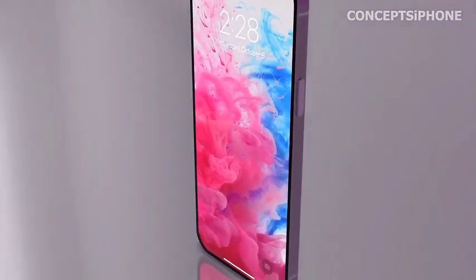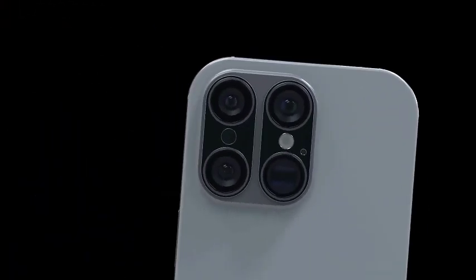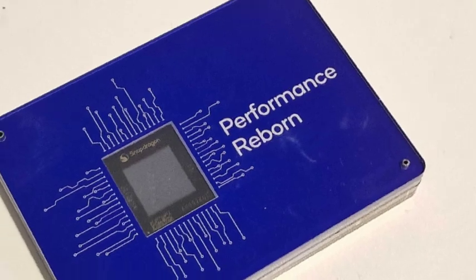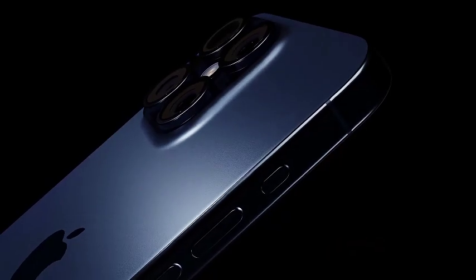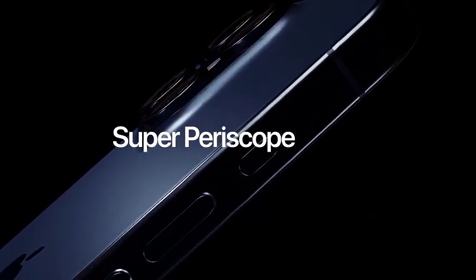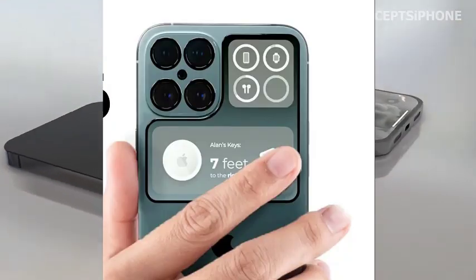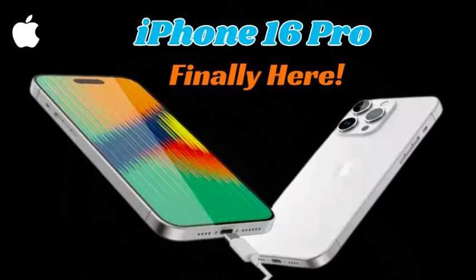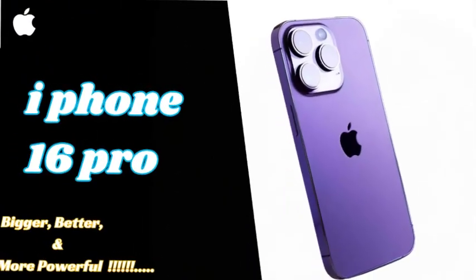The iPhone 16 Pro Max will continue the tradition of the glass-metal sandwich design, a hallmark of Apple's premium smartphones. This design pairs a robust metal frame with sleek glass on the front and back, creating a seamless and sophisticated look. The combination of materials not only gives the device a premium aesthetic but also ensures durability. Apple's use of this signature design highlights their commitment to blending style with functionality, ensuring that the iPhone 16 Pro Max is both visually appealing and sturdy.